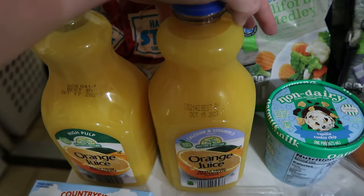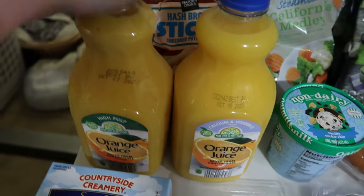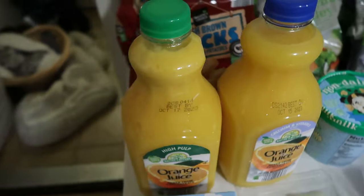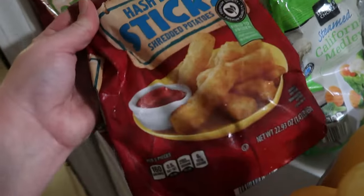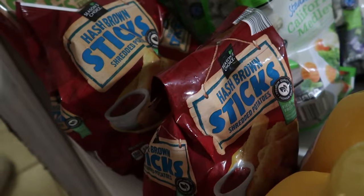Vitamin D orange juice for those of us who don't add anything to our orange juice for breakfast, and high pulp for those of us who do. Two bags of the hash brown sticks — these air fry really great and go with any breakfast.